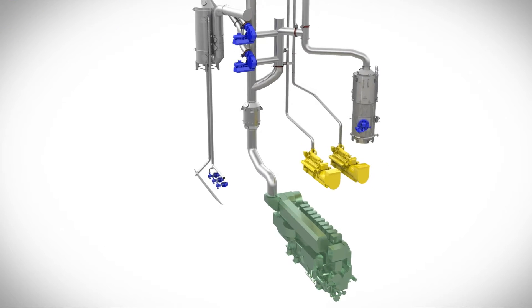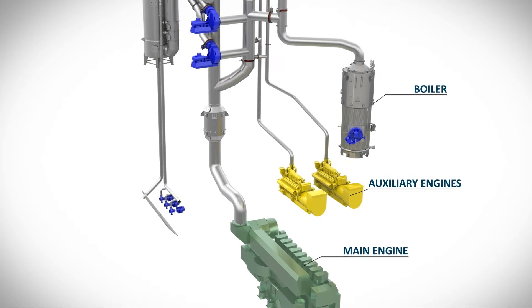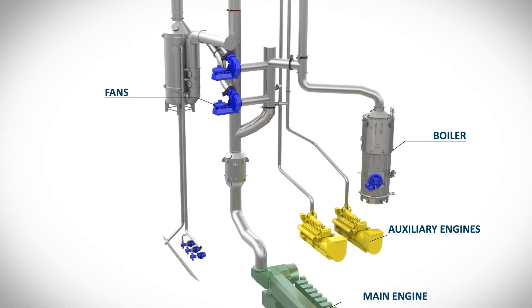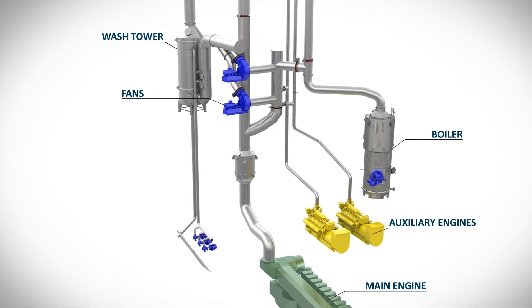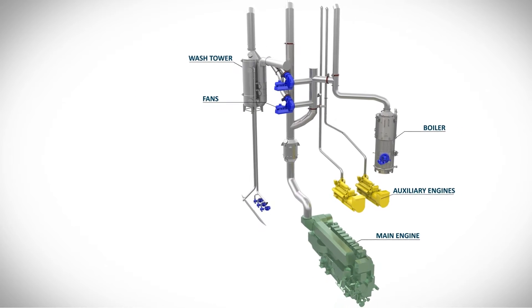The SAKA Scrubber System can be connected to a boiler as well as auxiliary and main engines. Two fans, connected in parallel, bring the exhaust gas flow from the emitters together and conduct this into the washtower. In the washtower, a sulfur separation of 99% occurs in open-loop or hybrid process.